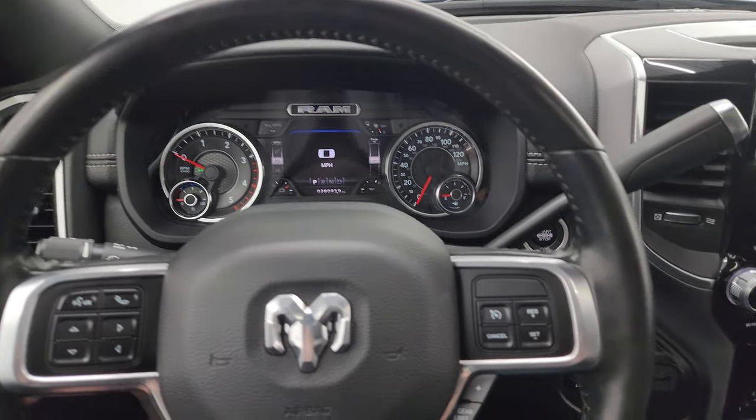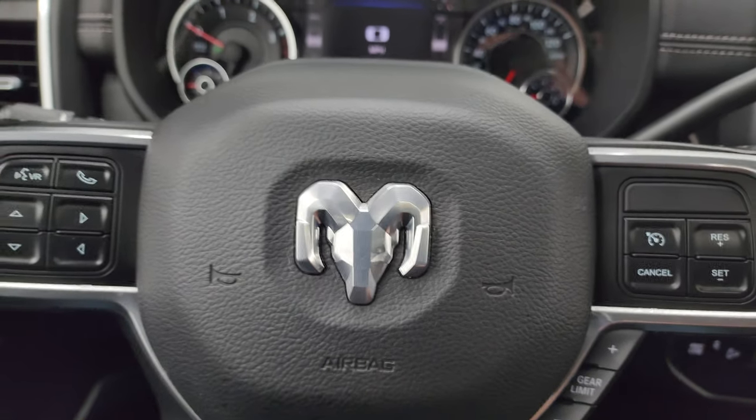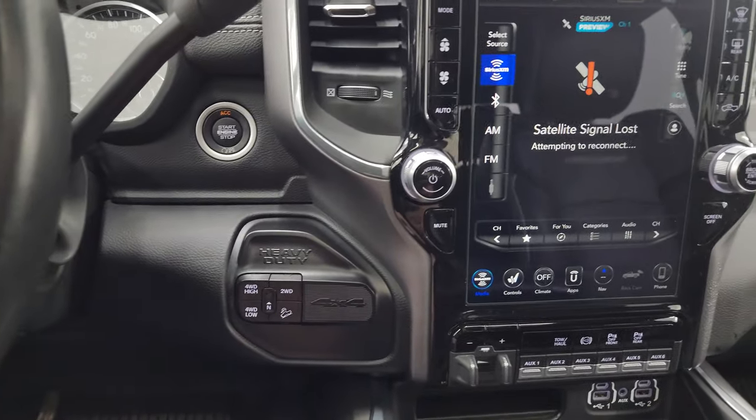It comes with the heated leather-wrap steering wheel. Cruise controls and gear selector on the right, Bluetooth and information center controls on the left, and audio controls on the back of the steering wheel. You get the 6-speed 68 RFE automatic transmission with this truck, and push-button four-wheel drive.